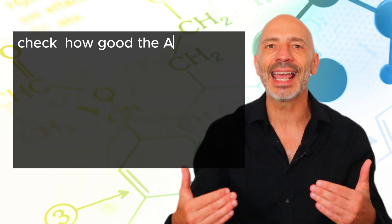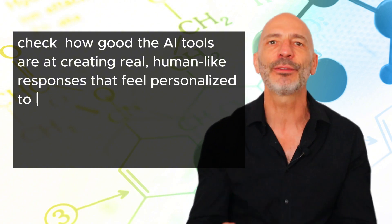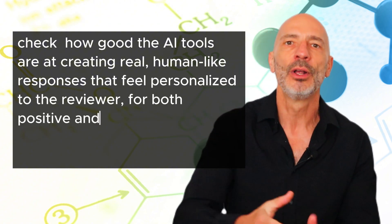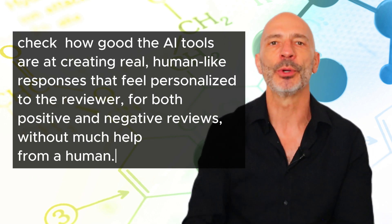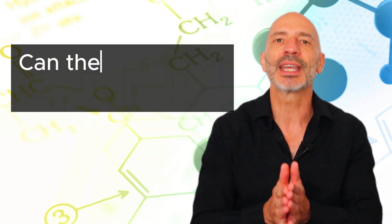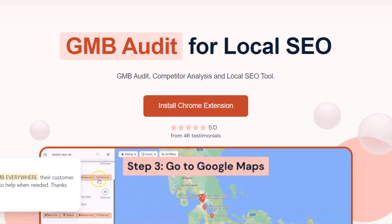For this test, I'm going to check how good the AI tools are at creating real, human-like responses that feel personalized to the reviewer — for both positive and negative reviews — without much help from a human. I'll also check if they can work in different languages and how well they can adjust to different tones or styles.